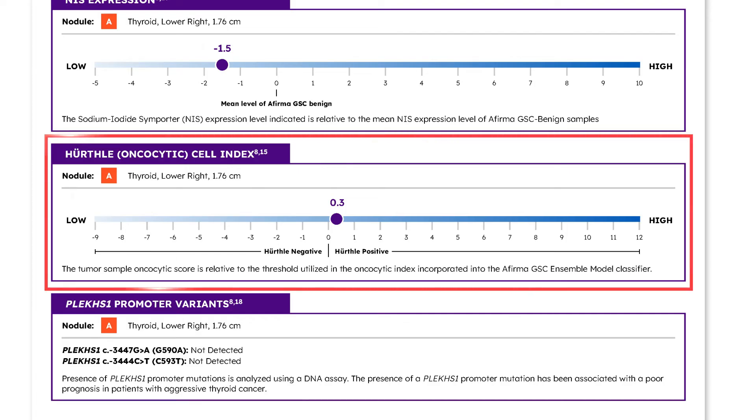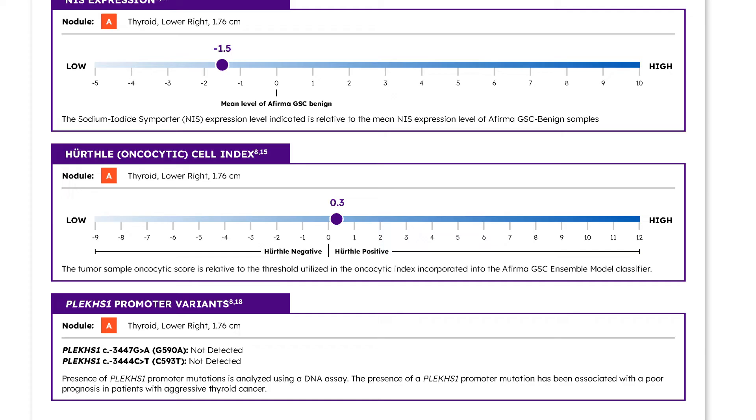The Hürthle cell index, also called the Oncocytic cell index, result is reported here. This index is part of the AFIRMA GSC and has helped improve the specificity and PPV of AFIRMA GSC compared to its predecessor, AFIRMA GEC, for Oncocytic nodules. The score is provided here to show how molecularly Hürthle the nodule is. This data was published in the Howe et al. study in 2019.